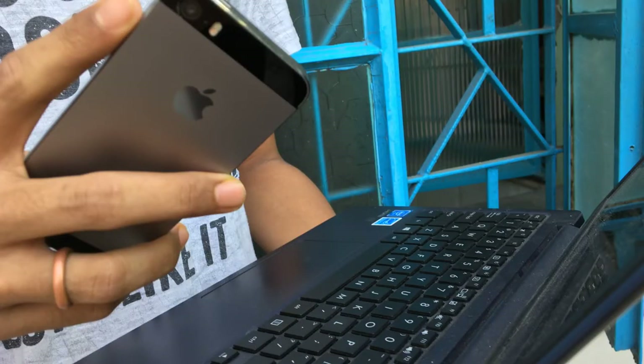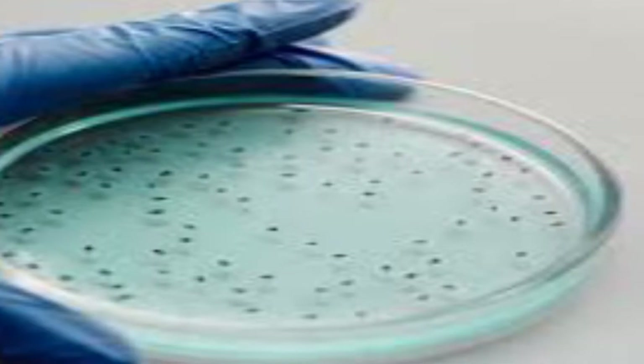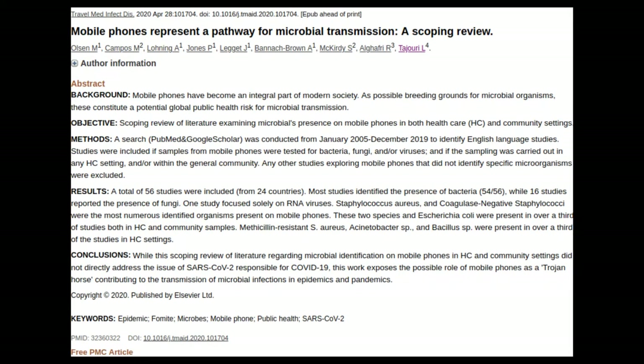Our phone is like a five-star hotel with a hot premium spa and free buffet — but this offer is not for us. This is actually for thousands of microbes residing on our mobile phones. According to Professor Lottie Tajodi of Bond University, Australia, our phone is a humble host of live germs.